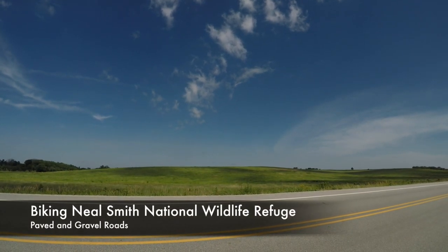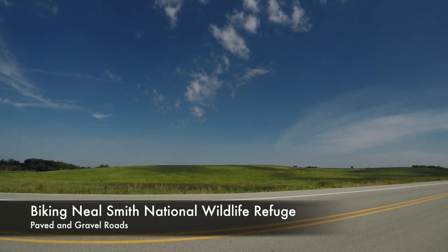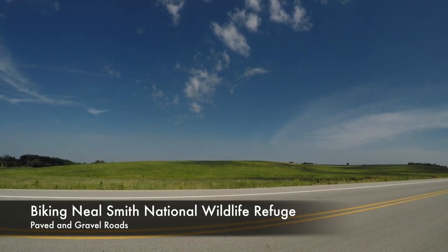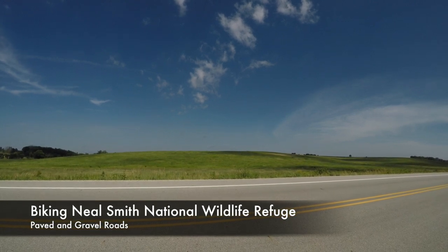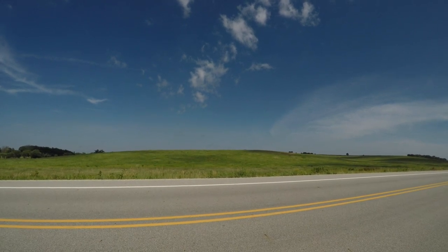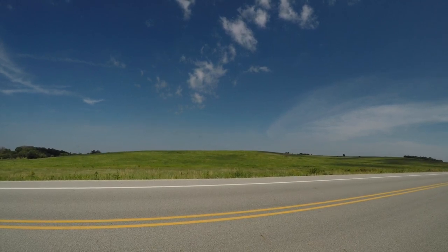The Neal Smith National Wildlife Refuge is one of my favorite places in Iowa. I'm a big prairie guy — I love my prairies — and this is one of the larger prairie areas in the state. It's a short drive from the Des Moines metro, so it's really nice. I've driven through a lot, hiked around a lot, and I've always wanted to take my bike out on the roads and get a feel for what that's like.